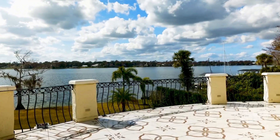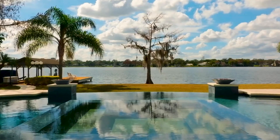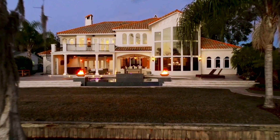Step out onto the large private balcony and let the soothing ambiance of the lake envelop you. Indulge in the well-equipped summer kitchen complete with bar seating and a fireplace. Don't forget to bring your boat and relish the sunset over the lake from the covered dock.